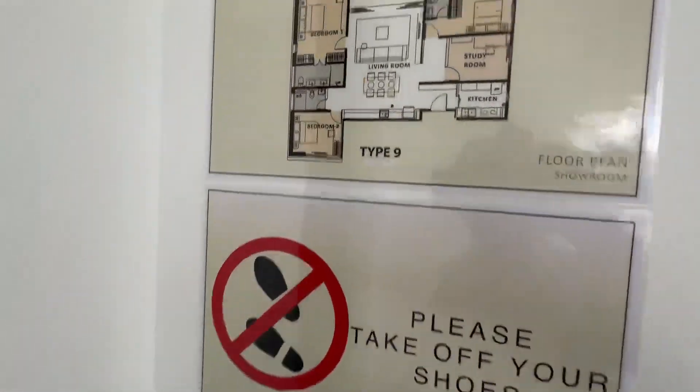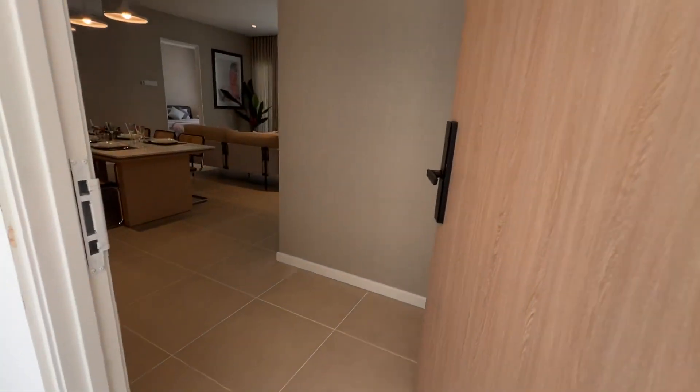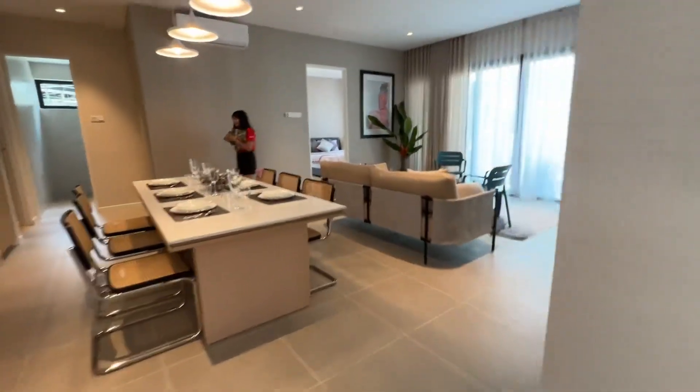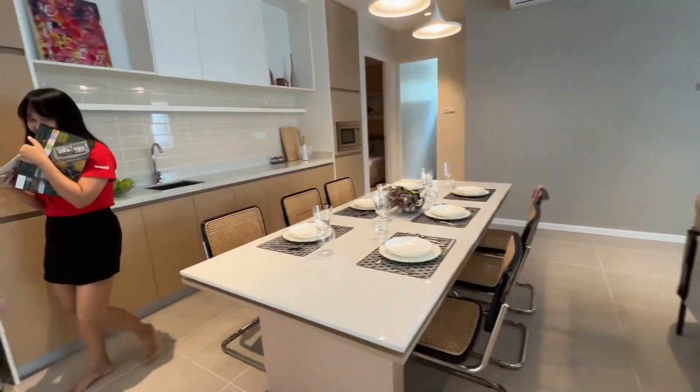Hi, I'm at the Park Residence show unit. This is Type 9, 1469 square feet. Please allow me to show you this beautiful unit. Upon entrance, you have a very wide living room area, followed by a dining area.